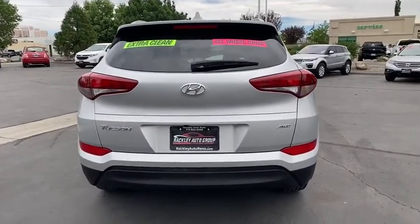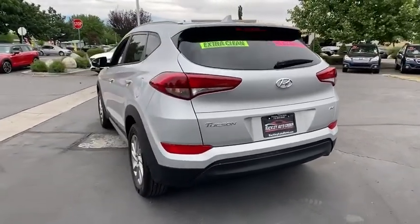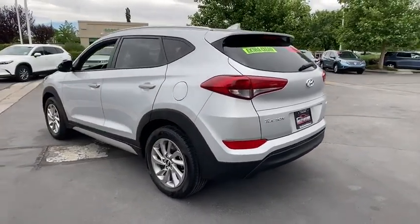With its spacious interior, small never felt so big. This vehicle has less than 40,000 miles.